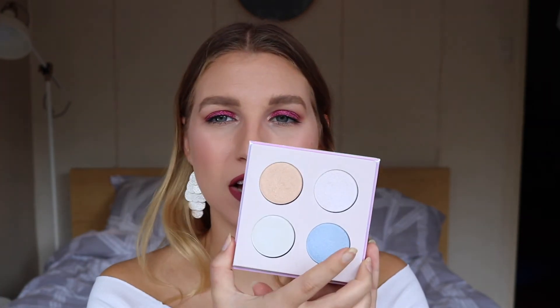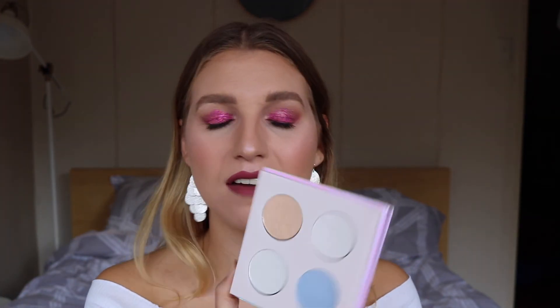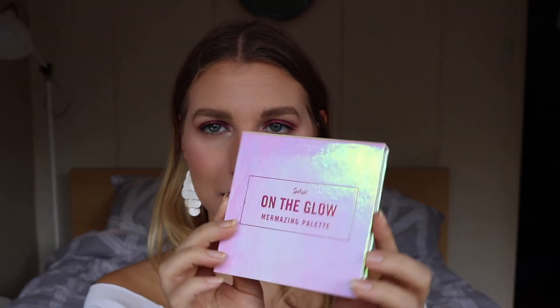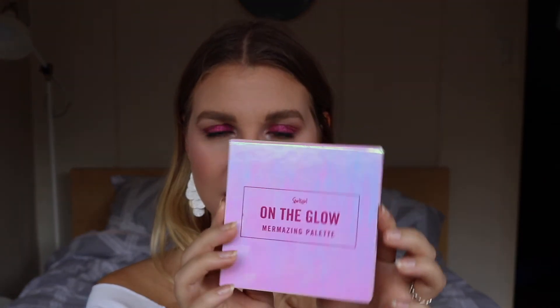They last all day — I just can't believe how long lasting all of these Sports Girl products are for the price. This retails for $14.95 and I'm so happy with the product. Really love it. The packaging is just beautiful — look at it, it's white with pink and bluey and purpley reflex. So mesmerizing. It's mer-amazing.